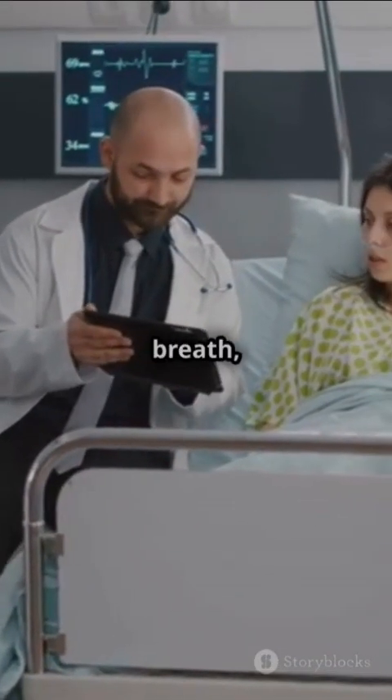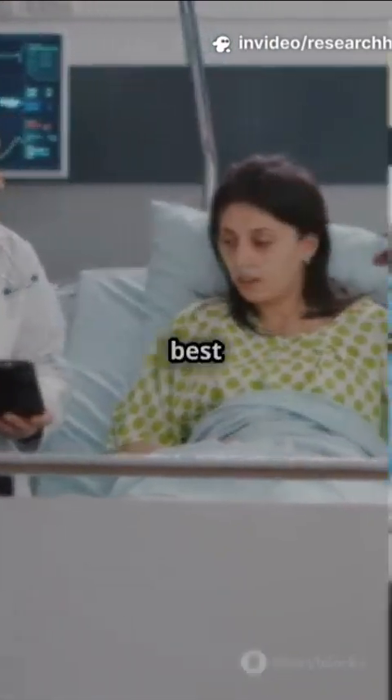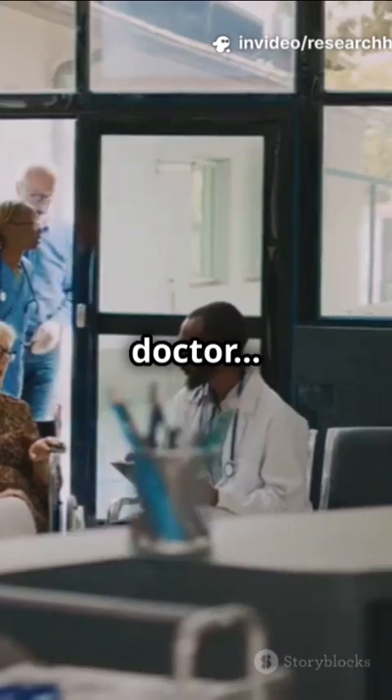So next time, take a deep breath, review the evidence, and, most importantly, talk with your patient. Remember, the best medicine is still a real live doctor, not just a cheek swab.